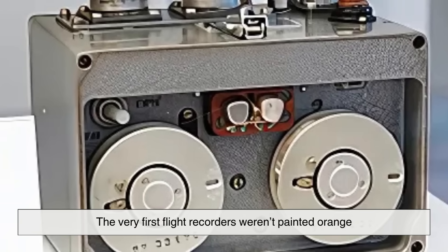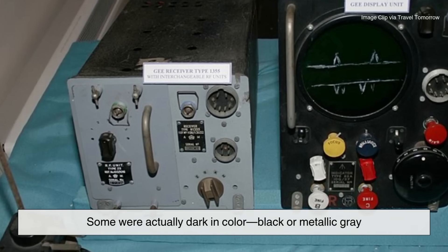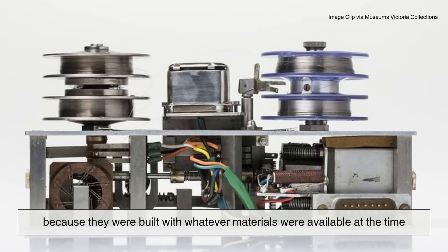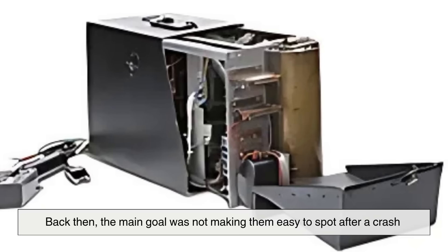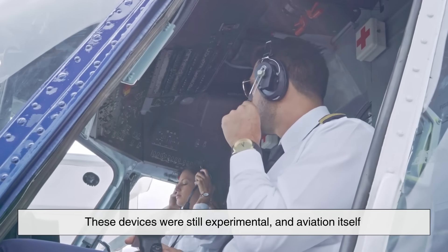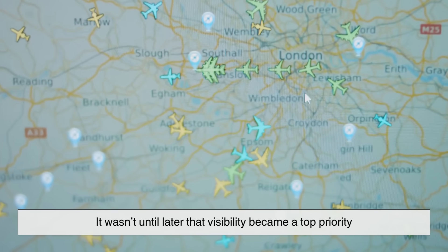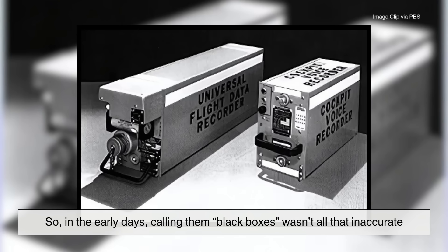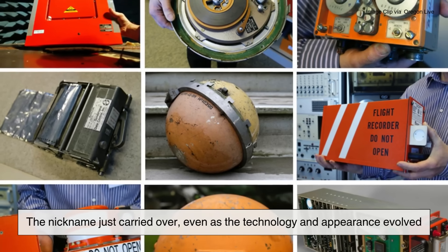The very first flight recorders weren't painted orange. Some were actually dark in color — black or metallic gray — because they were built with whatever materials were available at the time. Back then, the main goal was not making them easy to spot after a crash, but simply making them function. These devices were still experimental, and aviation itself was moving quickly into a new era. It wasn't until later that visibility became a top priority. So in the early days, calling them black boxes wasn't all that inaccurate, and the nickname just carried over even as the technology and appearance evolved.